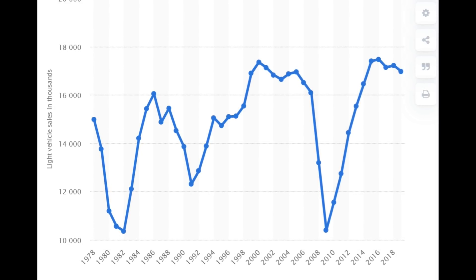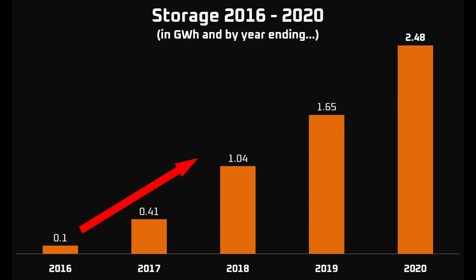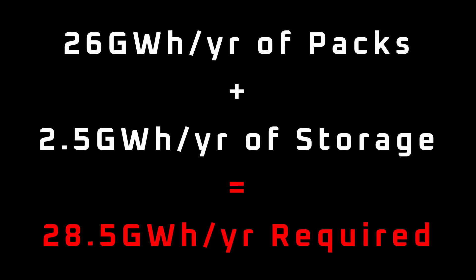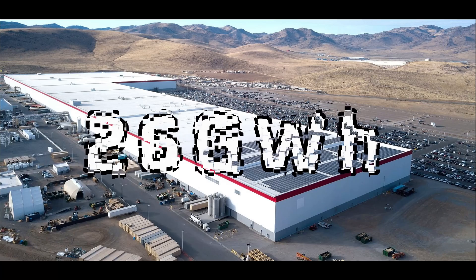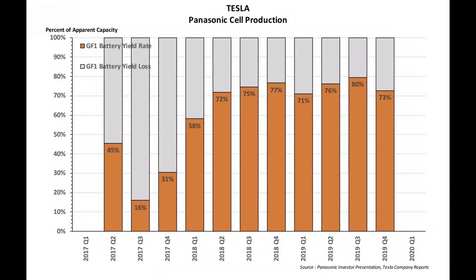Let's take a look at the output of Giga Nevada and how Tesla can scale battery cell production there with Panasonic. The 7,700 weekly pack production rate we mentioned earlier is roughly 26 gigawatt hours per year. Tesla used 1.65 gigawatt hours for energy storage products in 2019, and with the 50% increase they've guided for in 2020, that would bring them to 2.5 gigawatt hours. 26 gigawatt hours of pack production plus 2.5 gigawatt hours for storage leaves us with a total of 28.5 gigawatt hours. The current nameplate capacity of Giga Nevada is 35 gigawatt hours per year, but it's actually producing around 26 gigawatt hours. What happened to the missing 9 gigawatt hours? Yield loss — that is defective cells — downtime, etc. Current pack production for 400,000 vehicles is clearly covered with 26 gigawatt hours.